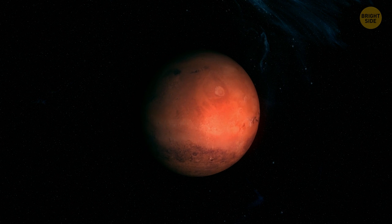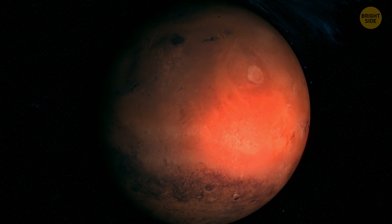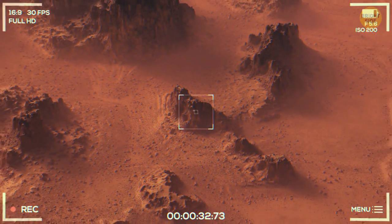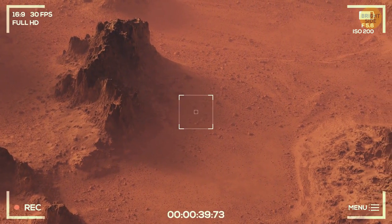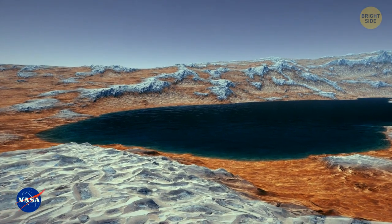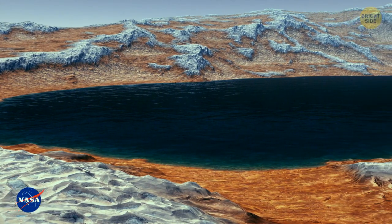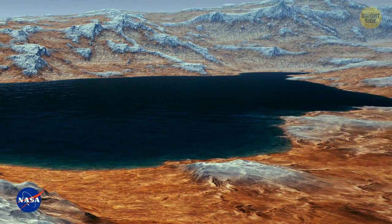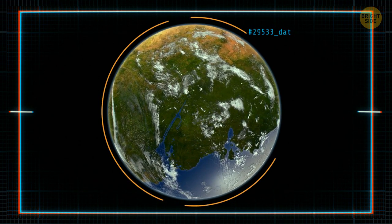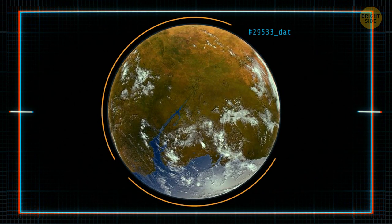Mars has neither. The planet's gravity is one-third of Earth's. So, weaker gravity and a thinner atmosphere make it harder for any living being to survive on the red planet. In 2013, NASA reported an ancient freshwater lake that could have been a hospitable environment for microbial life. This is evidence that liquid water once flowed on Mars, suggesting that Mars could have had the necessary environment to support life. But what happened to the water on Mars? The most popular explanation is that the planet's atmosphere became too thin and cold to keep liquid water on Mars' surface.